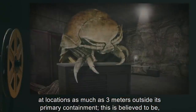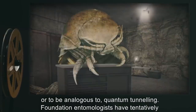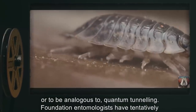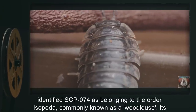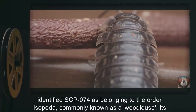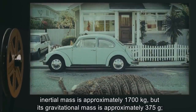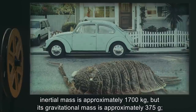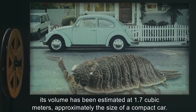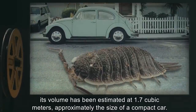SCP-074 has repeatedly manifested the ability to spontaneously materialize at locations as much as three meters outside its primary containment; this is believed to be or to be analogous to quantum tunneling. Foundation entomologists have tentatively identified SCP-074 as belonging to the order Isopoda, commonly known as a woodlouse. Its inertial mass is approximately 1,700 kilograms, but its gravitational mass is approximately 375 grams. Its volume has been estimated at 1.7 cubic meters, approximately the size of a compact car.